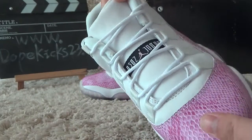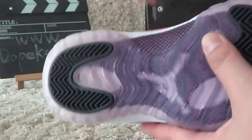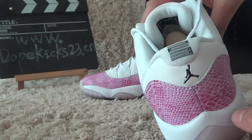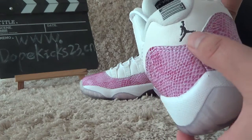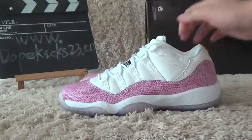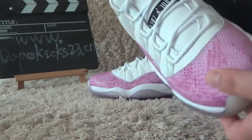And here I go to the front — there are a couple of front. And then the back has a Jumpman logo right here. Very good quality.